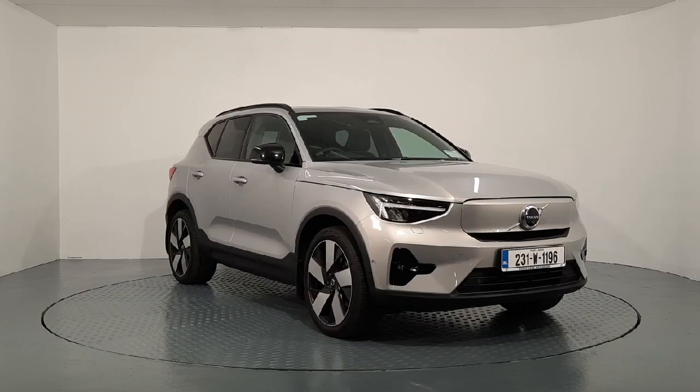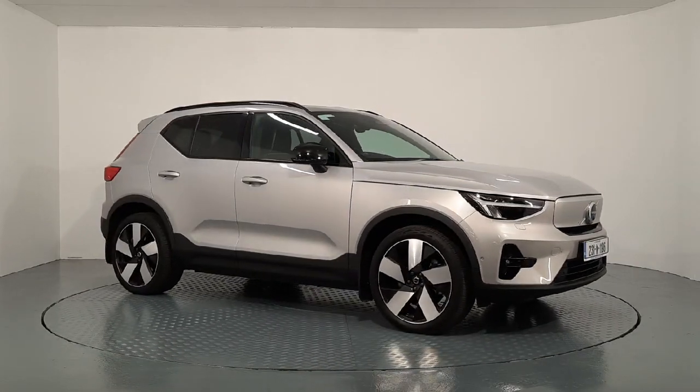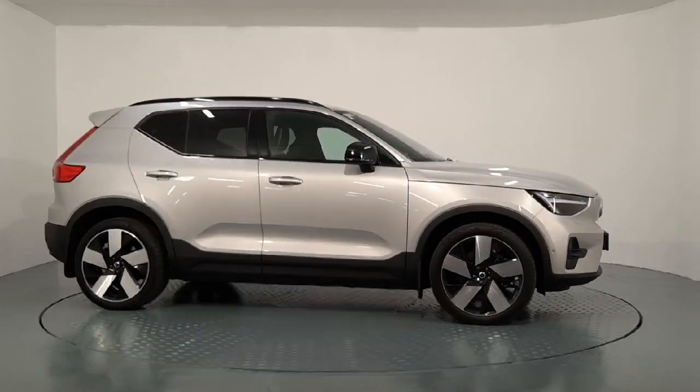Hi everyone, Sean here from Auto Bowl and Volvo in Waterford. We now have this 2023 231 Demo Volvo XC40 electric available for sale.